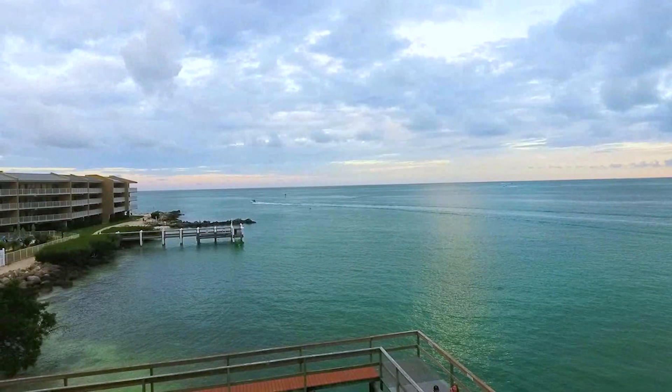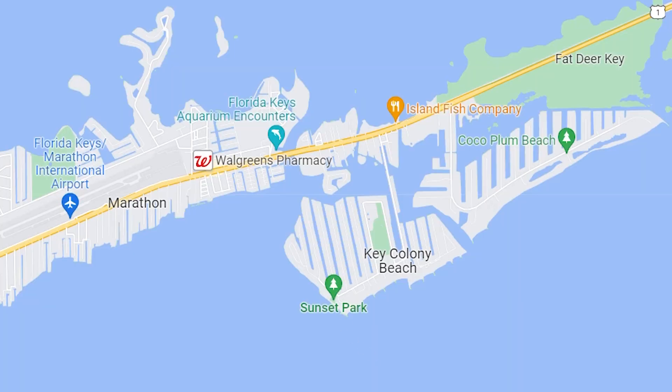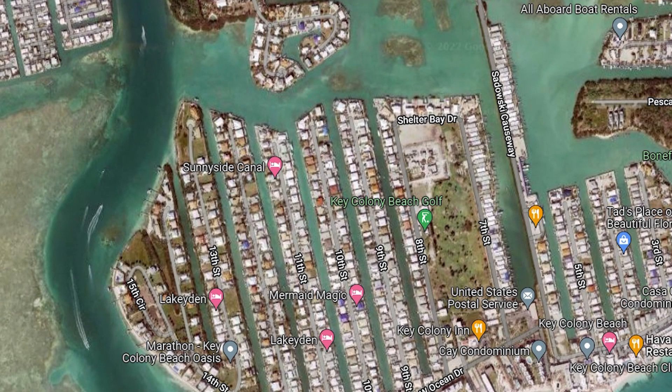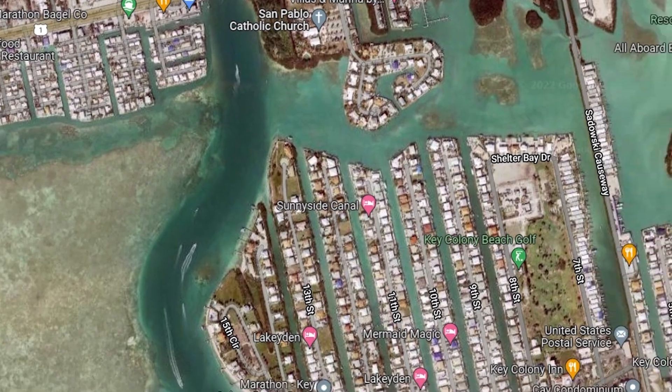First, you need to decide how big of a place you need. There are a lot of options and different types of places to stay. You can go to a campground and camp. If you have an RV, you can take it down there. You can stay at places along the coast that usually have a dock and a place to moor your boat, or little houses or duplexes on canals with a dock to park your boat right there.